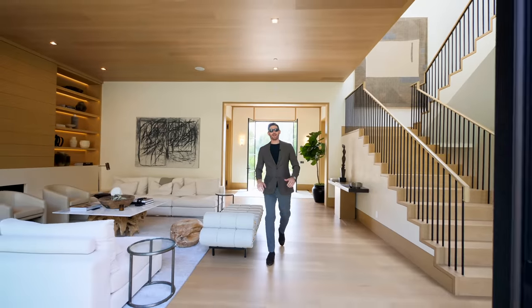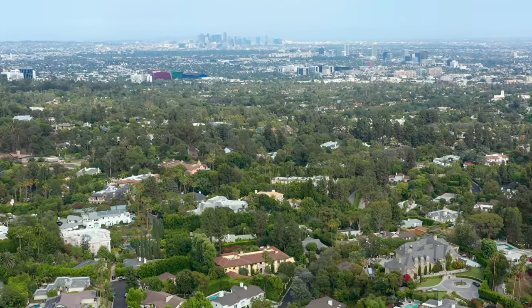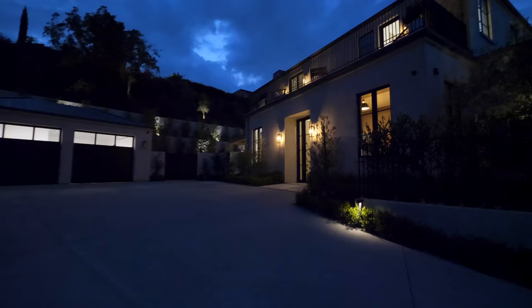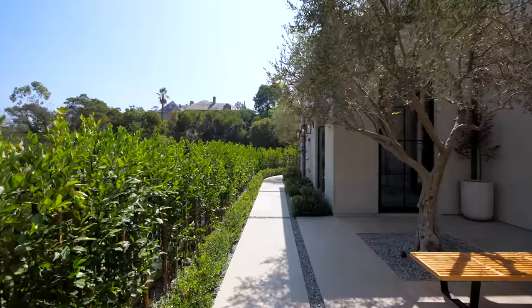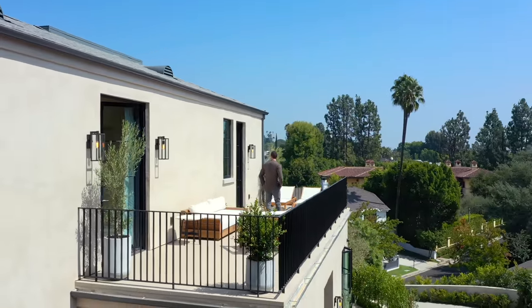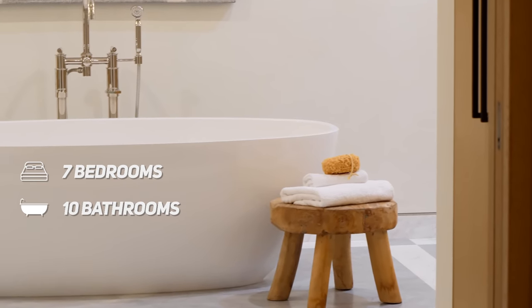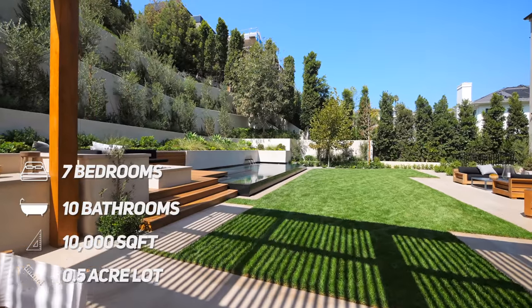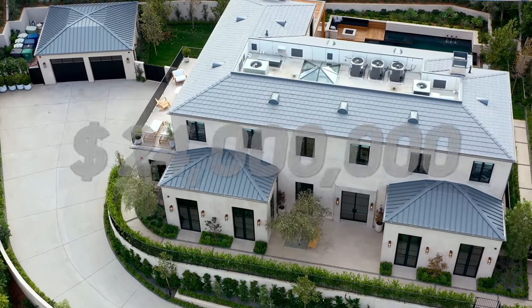Welcome back to the channel. Eric here. In this week's episode we are here in Beverly Hills about to film this newly constructed transitional home right behind me, located at 1087 Maryland Drive. I film a lot of these homes and I haven't been this excited to film a new build in a long time. This home has seven bedrooms, ten bathrooms, just over 10,000 square feet of interior living space, situated on a half-acre lot, listed for just under 24 million dollars.